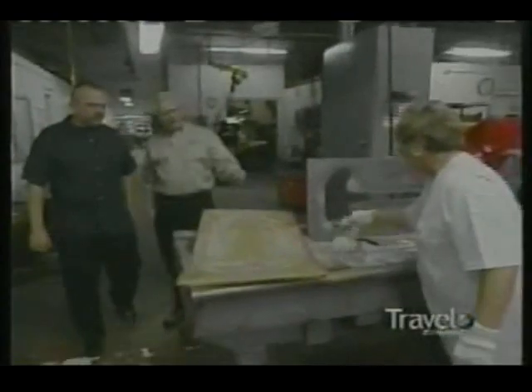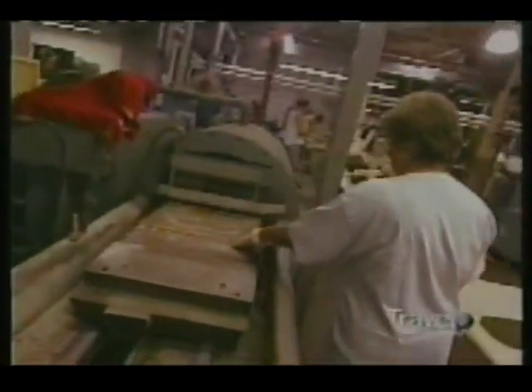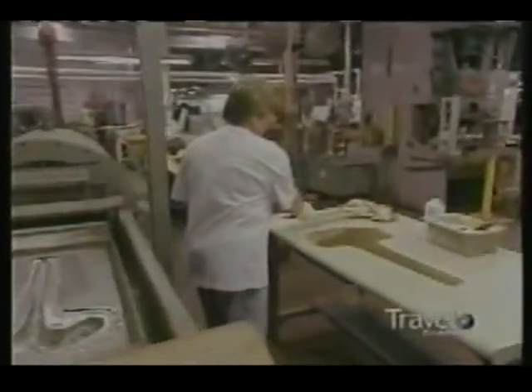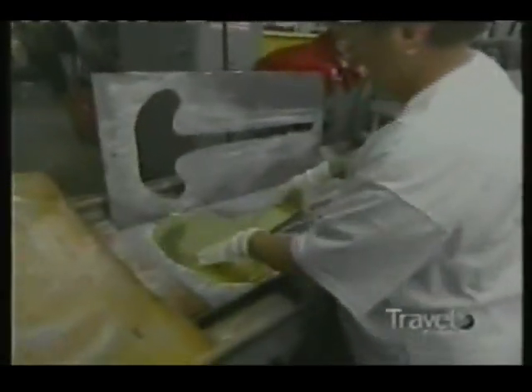A Bach Stradivarius trumpet begins its journey to virtuosity as flat sheet metal. Plant manager Mike Hall describes what's next. The hydraulic press presses down and forms the mold. There's a bladder inside that goes to about 3,000 to 5,000 pounds of pressure inside, and it'll mold the part out, doing both front and back operations. Another mechanism on the other side completes the draw.